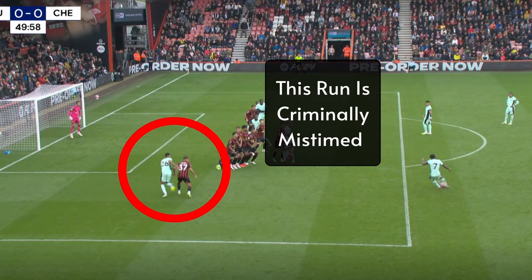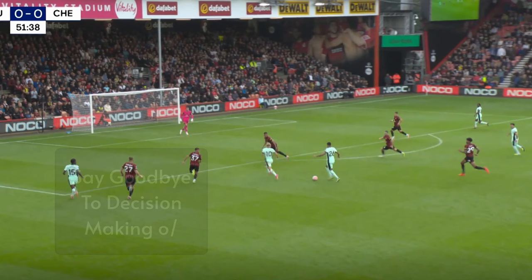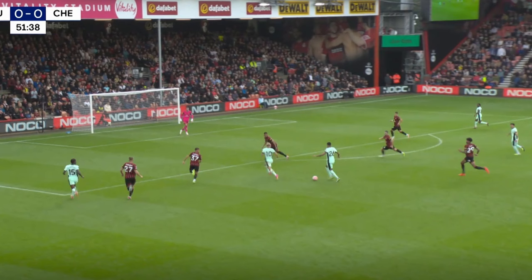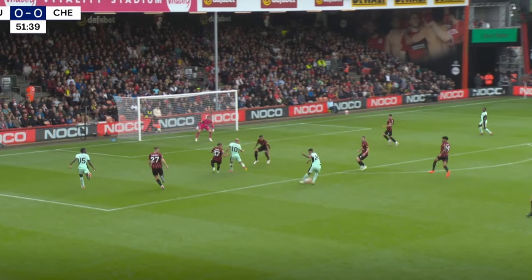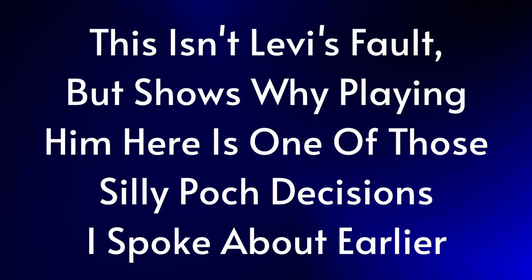We also got another example almost immediately after, with Colwell making a surging underlapping run and getting himself into a great position — Chelsea playing some neat football down the left once more — but he gets a nosebleed being that high up the pitch and all decision-making goes out of the window. Instead of slipping it through to Mudrik or even just shooting, he tries to cut it back to a marked Enzo Fernandes, giving the ball away and allowing Bournemouth the chance to counter-attack. I don't blame Colwell for this — it's not his fault that he's being played out of position.